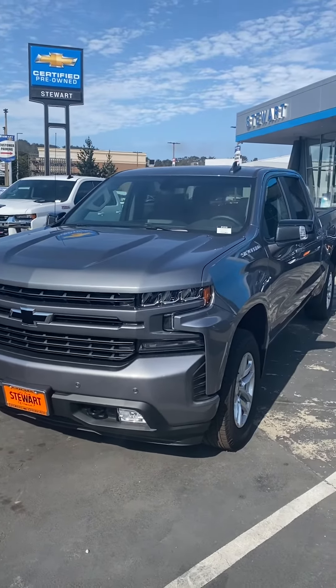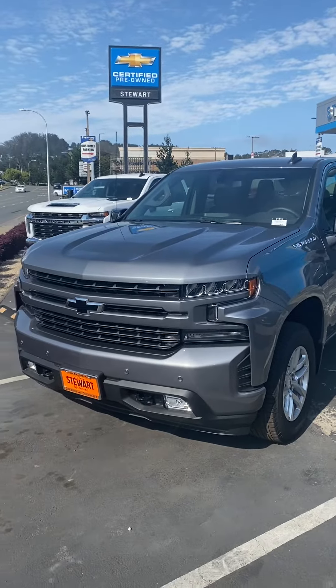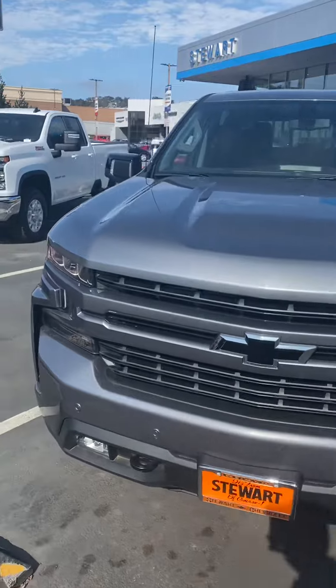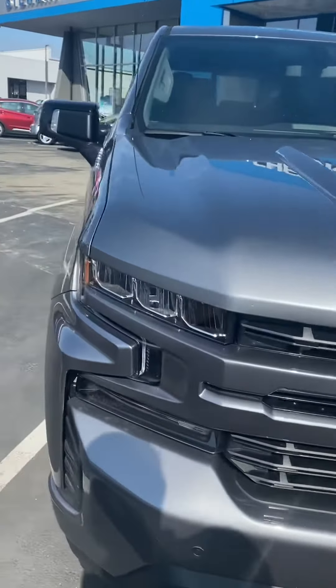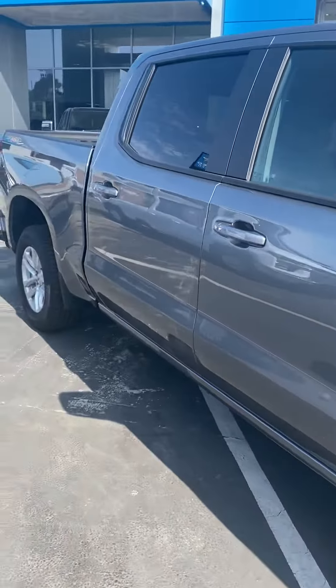Good morning, how's it going? This is JV from Storch Chevrolet. I just wanted to show you this Silverado RST that you inquired about. This one is in stock here now. I just wanted to show you just an example of what an RST is.